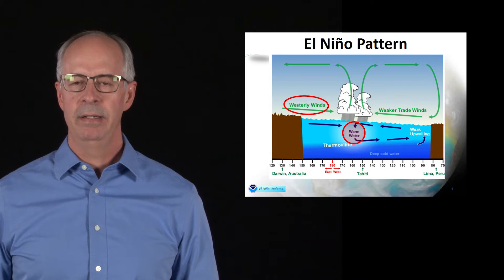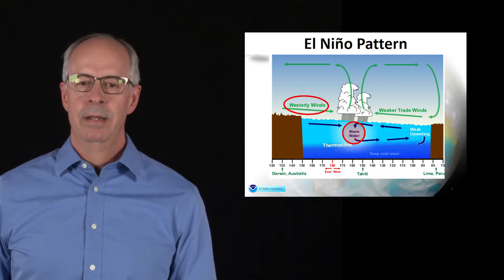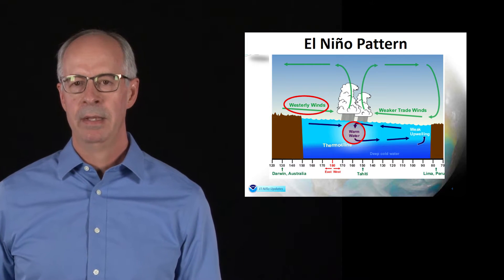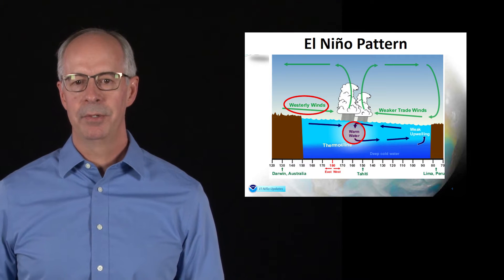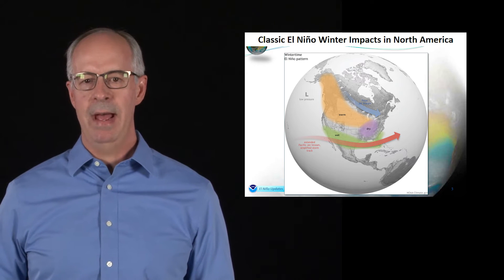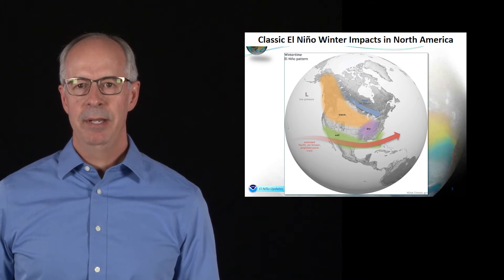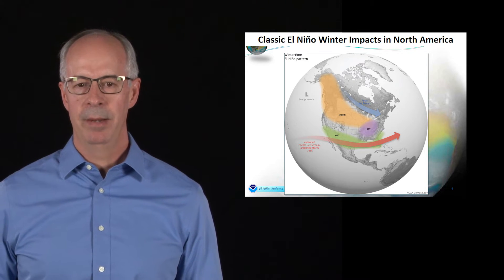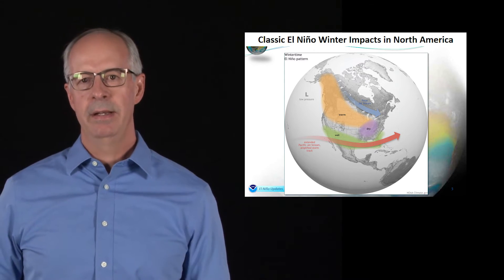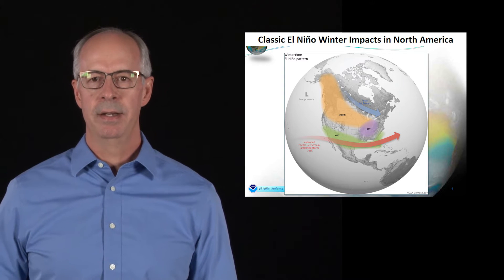What happens during El Niño is those trade winds weaken or reverse direction, pushing warm water eastward. El Niño brings above-normal sea surface temperatures to the central and eastern Pacific Ocean, and that energizes our atmosphere for more storminess closer to the southern part of the United States. A classic pattern would show the jet stream elongating across the eastern Pacific, tapping into that storminess across the equator, and bringing storms out of the south — resulting in wetter conditions across southern California and the Gulf Coast region, and drier conditions typically in the north.